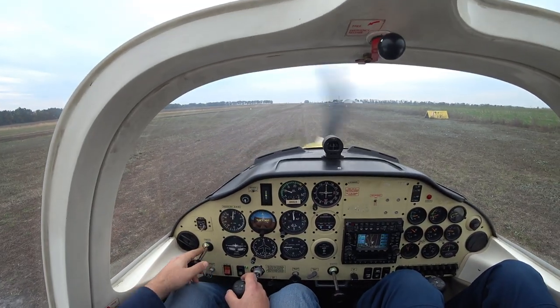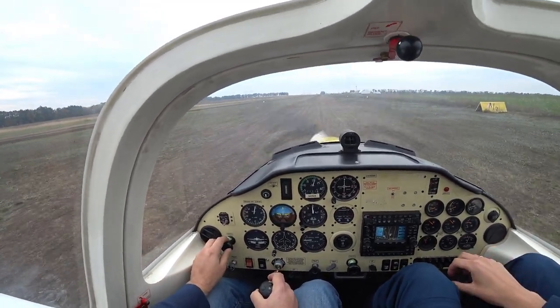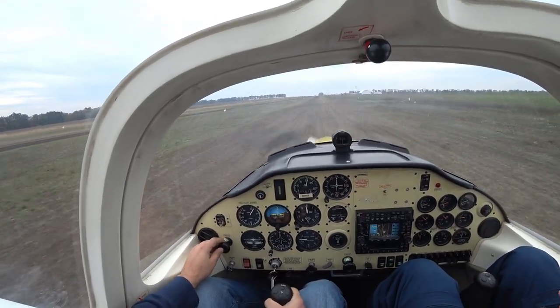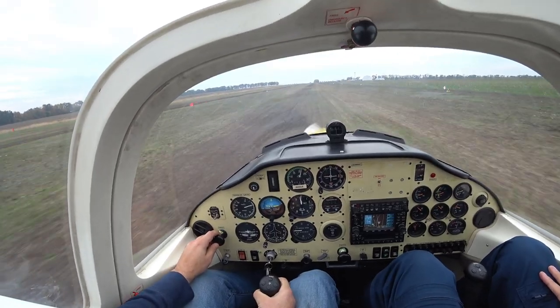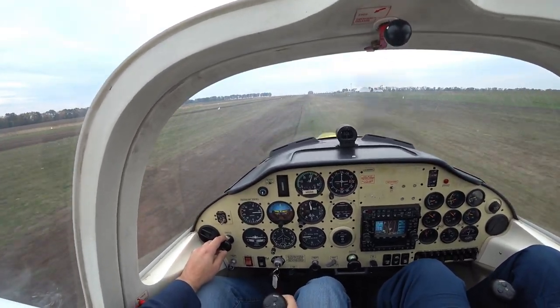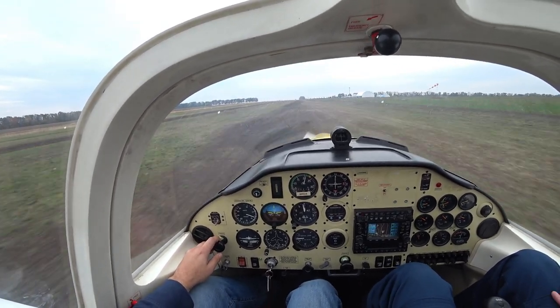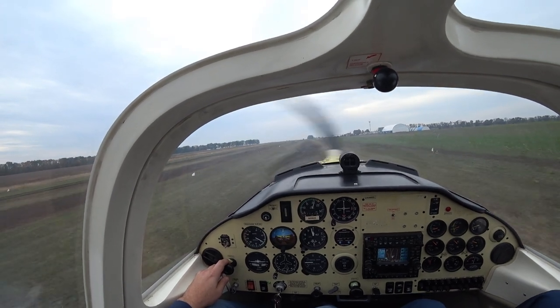Now it's time for takeoff. Adjusting the throttle to full — the engine is quite powerful. The takeoff roll is around 300 meters. We had a crosswind during takeoff so I need to control the airplane direction. At around 45 knots I just raise the nose. Had some stall warning and then airborne.